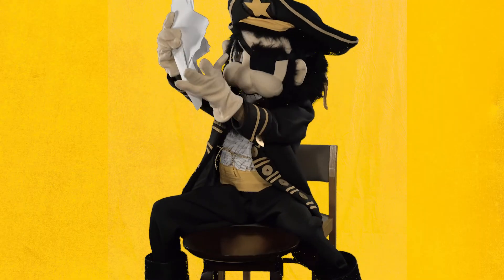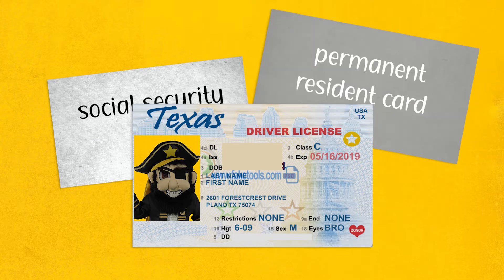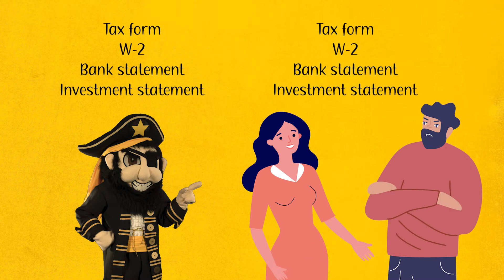To complete the form you'll need some important information. First, be sure to have your social security number, driver's license, or permanent resident card handy. If you're a dependent, you'll need your tax and W-2 forms and your parents' forms from the previous year. You'll also need everyone's bank and investment statements.